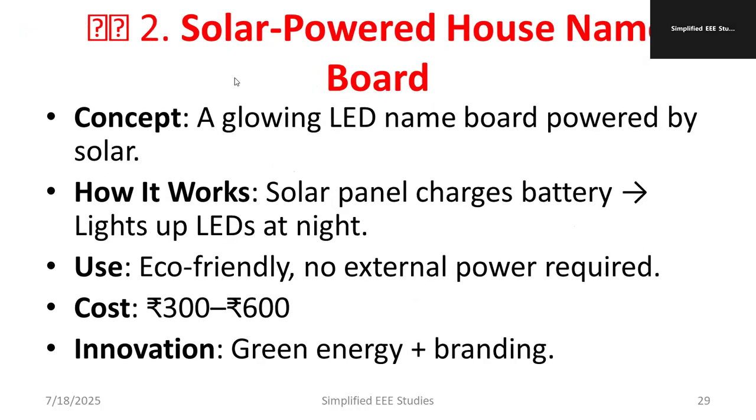The second project is a solar powered house name board. The concept is a glowing LED name board powered by solar energy. A solar panel charges a battery and it lights up the LED during the night. It is an eco-friendly concept — no external power supply is required. The cost is around 300 to 600 rupees. The main innovation is green technology as well as branding.